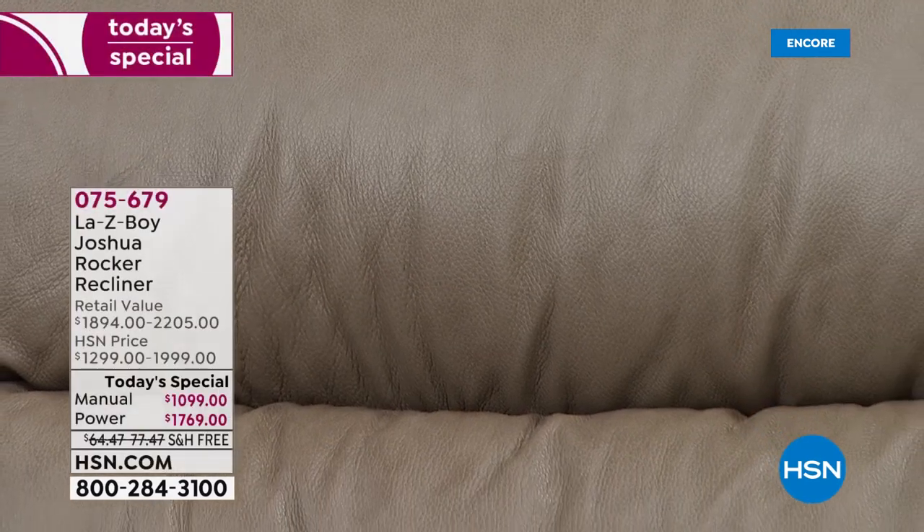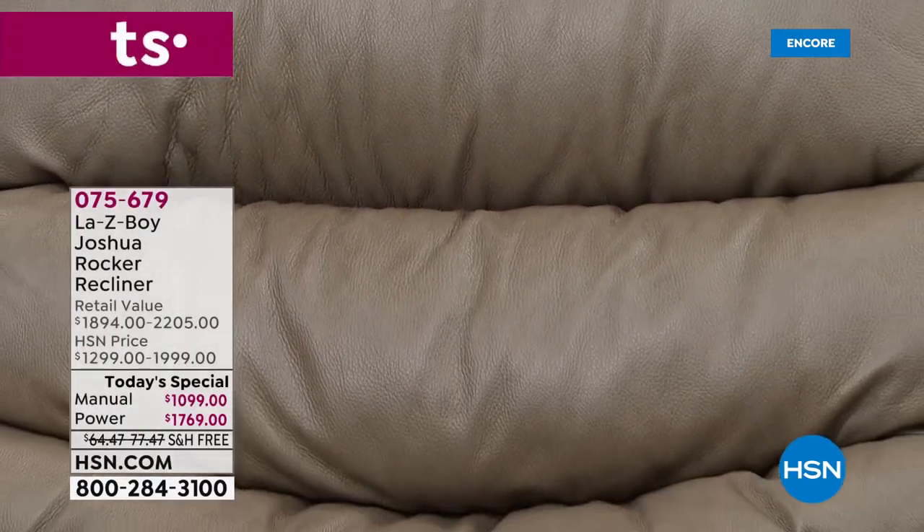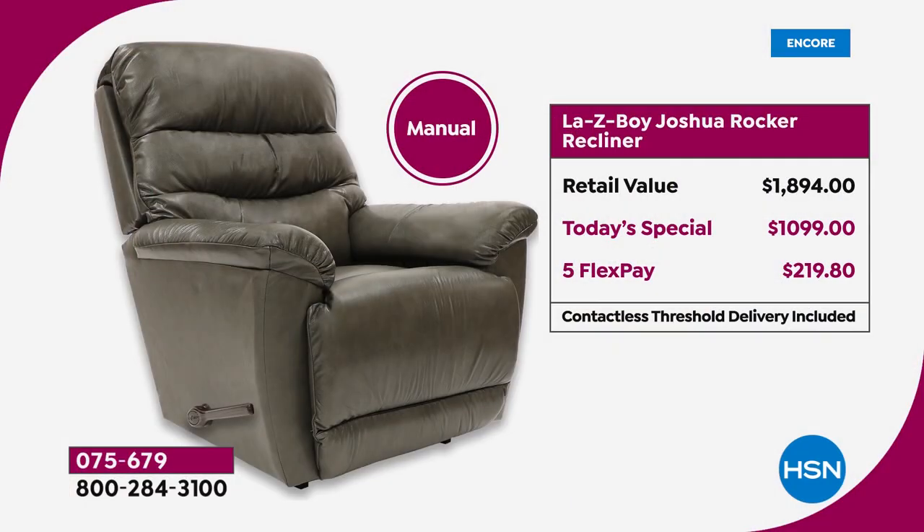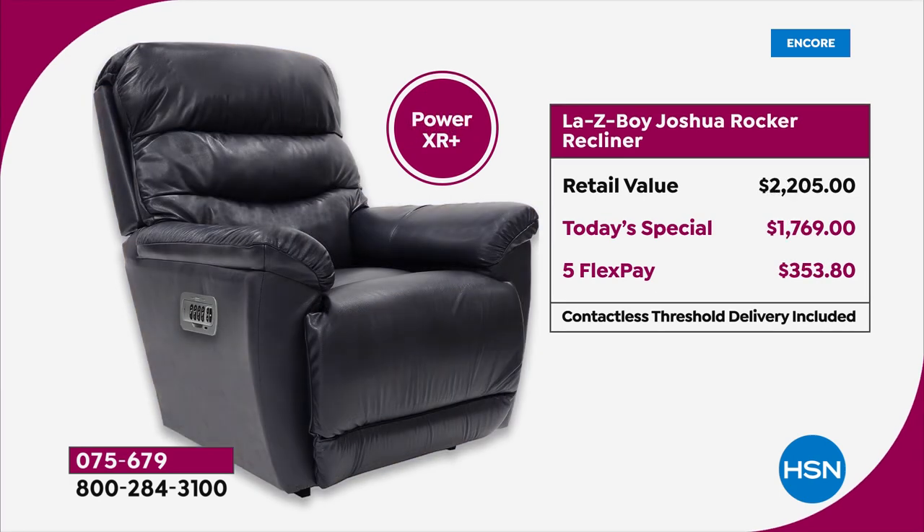We are shipping it to you for free. The retail is upwards of $2,205. The manual is a little over $1,000 — with a savings of over $800, today's special price is $219.80 on five FlexPay. The power chair retails at $2,205; today's special price is $1,769, with five FlexPay of only $353.80. There is no interest whatsoever on FlexPay.